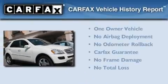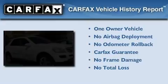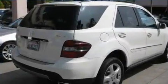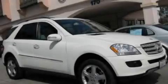This Mercedes-Benz has had only one owner, and it qualifies for the Carfax Buy-Back Guarantee. This vehicle is sure to sell fast. Call and arrange your test drive today.